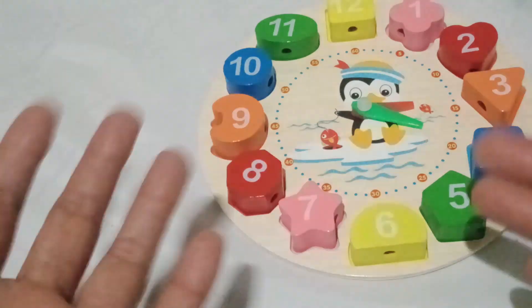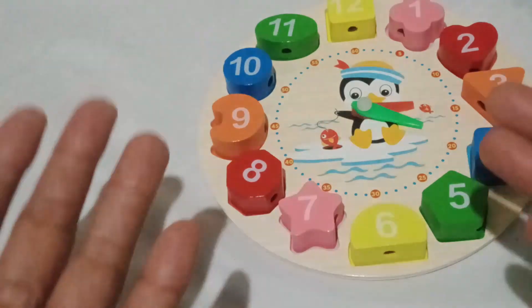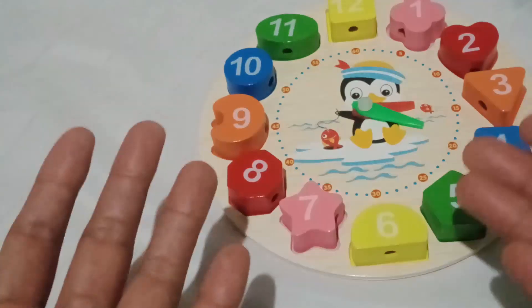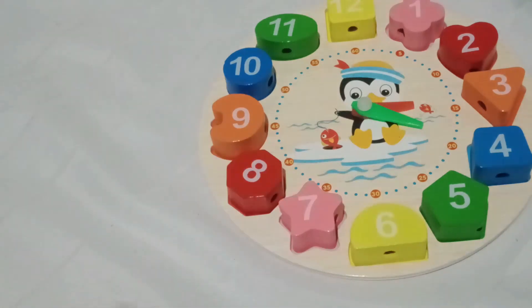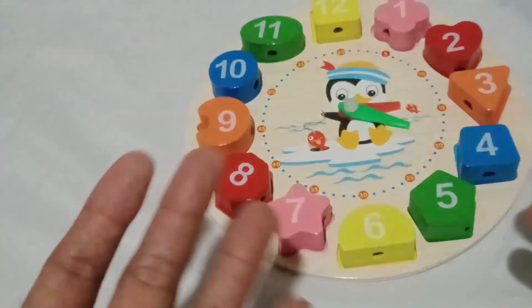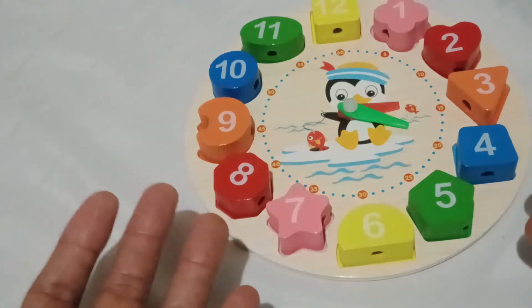Yes! We did it! I hope you had an incredible time exploring shapes, colors, and numbers with our magical clock. Remember, every shape is unique and special, just like each one of you. Until we meet again, boys and girls, keep exploring, keep learning, and keep shining brightly in everything you do. Goodbye!